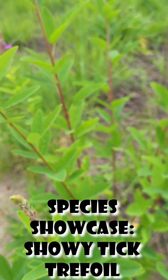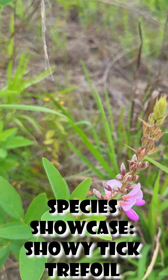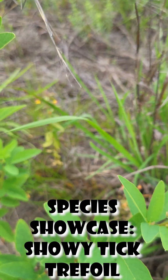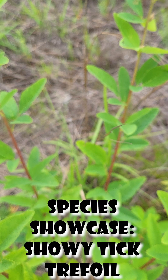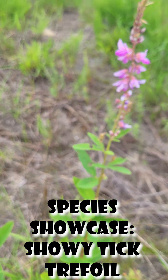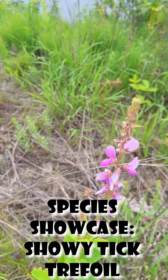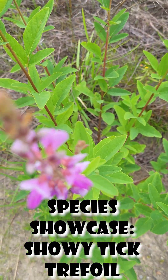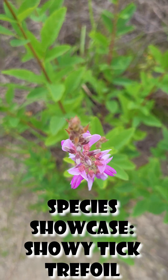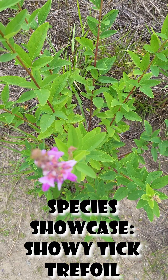They are very popular with hummingbirds and butterflies due to their deeper flowers, and they have these interesting seed packets with small hook-like hairs that allow them to catch on to passing animals to spread them out. They're also very edible for most mammalian herbivores, like deer, rabbits, and groundhogs, making them very popular snacks for your native species.